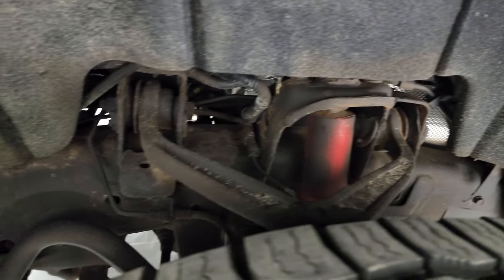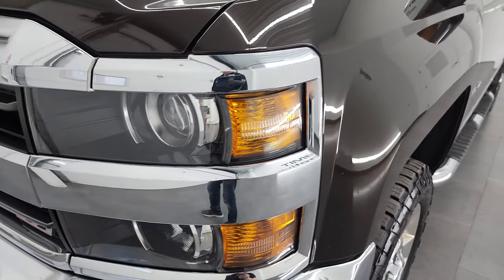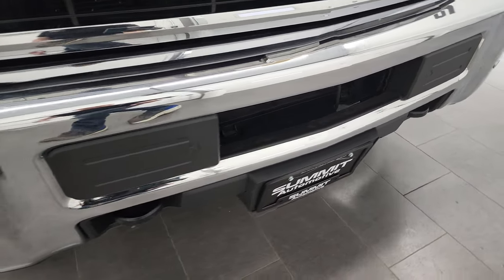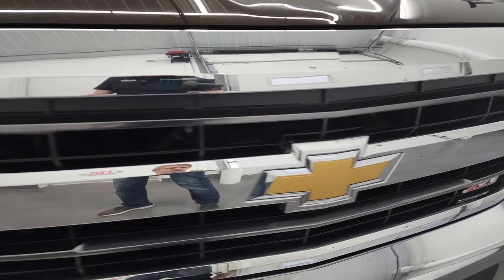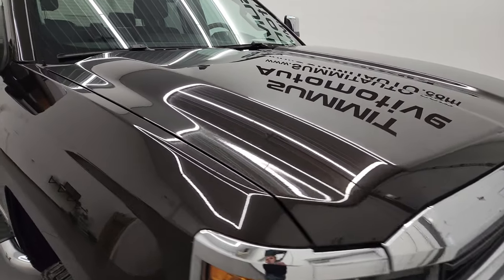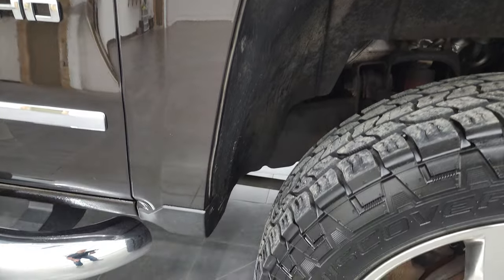Frame and underbody is in pretty nice shape. Front fender is in excellent condition — I didn't see any major dents or dings on there. It has the projector lamp headlamps, the factory fog lights, and the front bumper is in excellent shape as well. I didn't see any major dents or dings on there, and it does have the front bumper parking sensors. The grille is in really nice condition — it is a Z71 grille. The hood is in fantastic shape, no dents or dings. And the passenger side front fender looks really, really good.